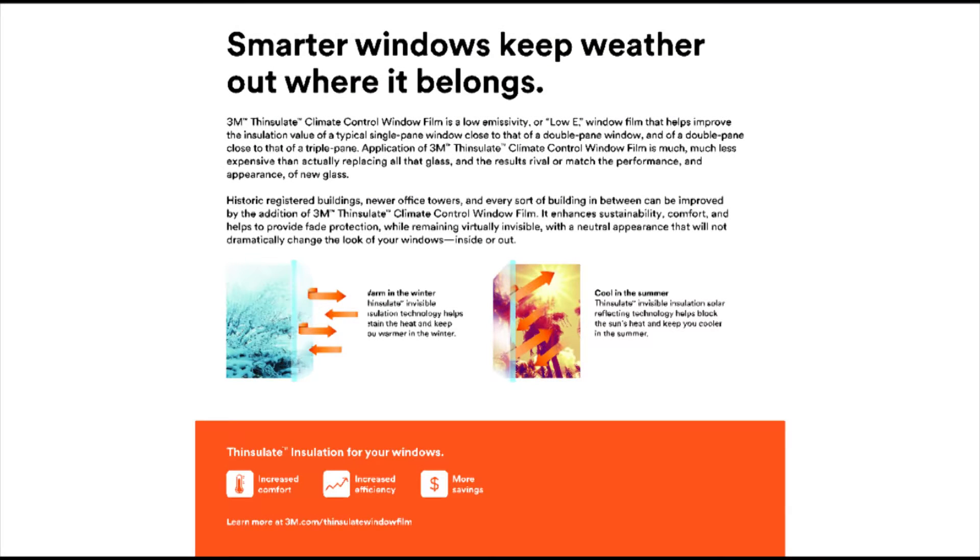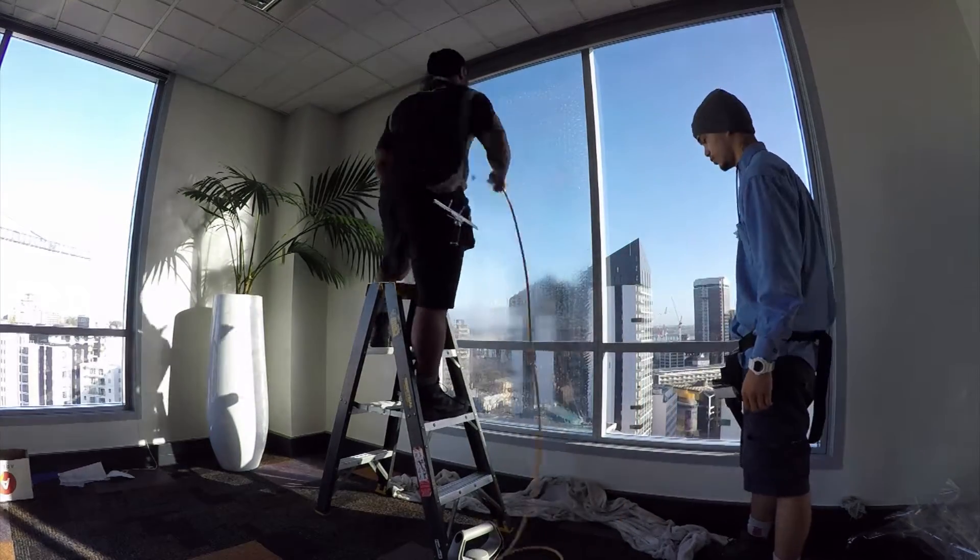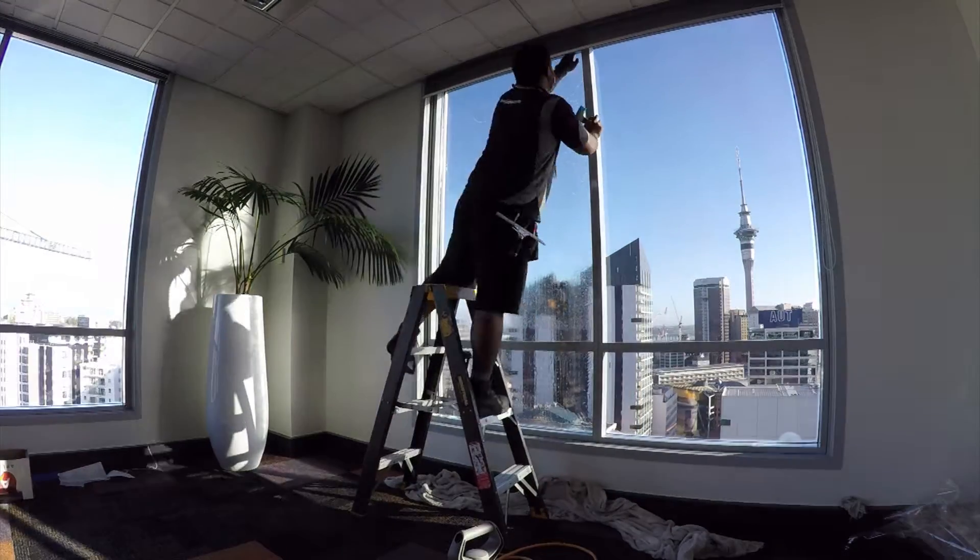In the winter, Thinsulate thermal insulation technology helps retain heat, keeping you warmer in winter. Yet in summer, the Thinsulate thermal insulation solar reflecting technology helps block the sun's heat, keeping you a lot cooler in summer.